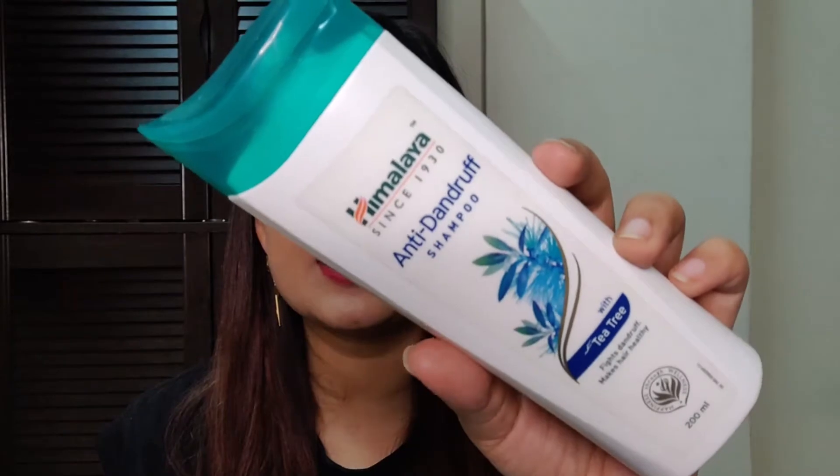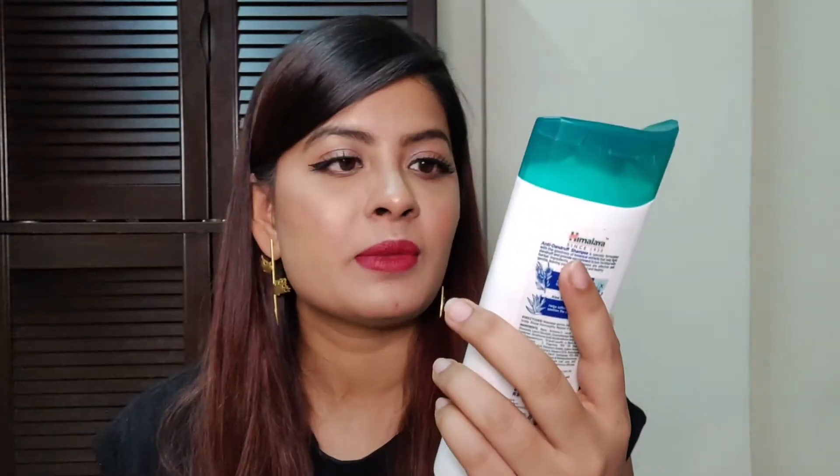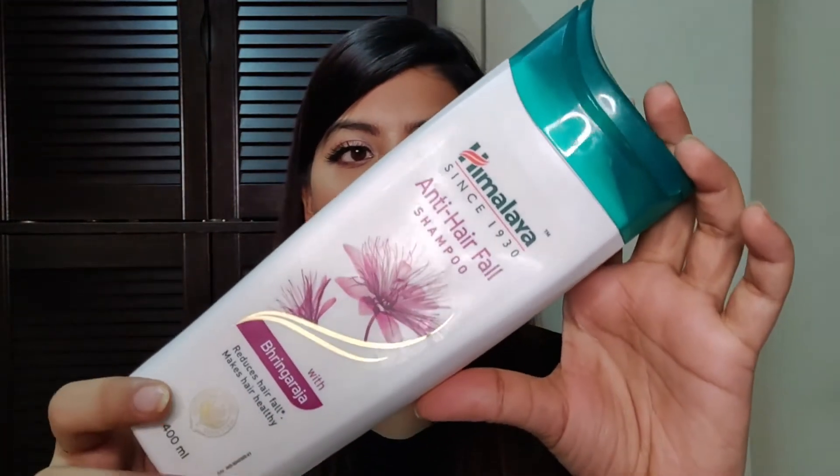This Anti-Dandruff Shampoo has Tea Tree Extracts in it. Tea Tree is really good for dandruff or any sort of itchiness because it has antibacterial and antifungal properties. The Anti-Hairfall Shampoo has Bhringraj in it, which helps in reducing hairfall and makes your hair healthy. Bhringraj also promotes hair growth. I would definitely recommend you guys to buy Himalaya products — they're really good, affordable products.